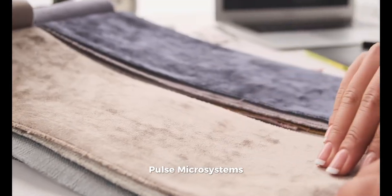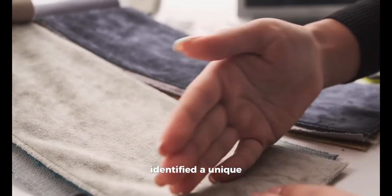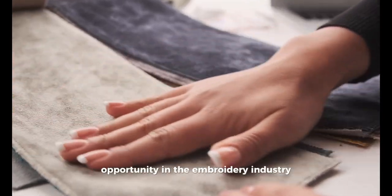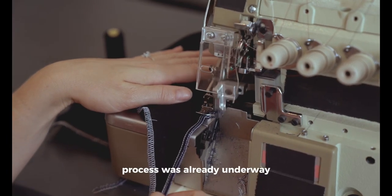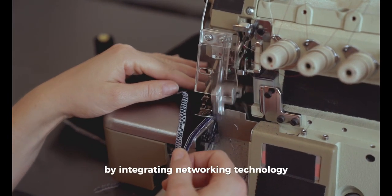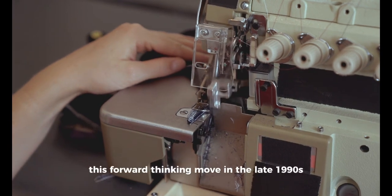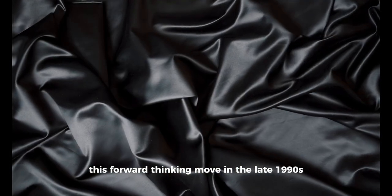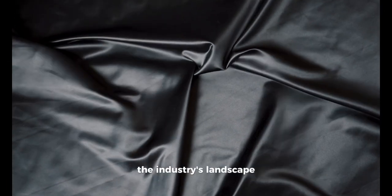Pulse Microsystems, a company steeped in technological innovation, identified a unique opportunity in the embroidery industry. The introduction of computers into the embroidery process was already underway, but Pulse Microsystems took it a step further by integrating networking technology directly into embroidery machines. This forward-thinking move in the late 1990s catalyzed a chain of advancements that would redefine the industry's landscape.